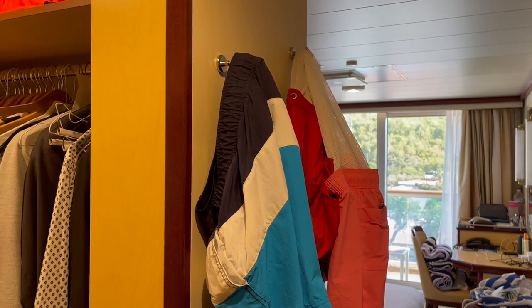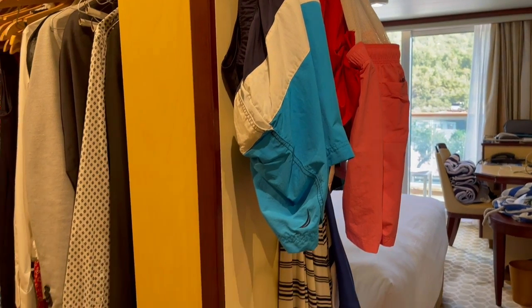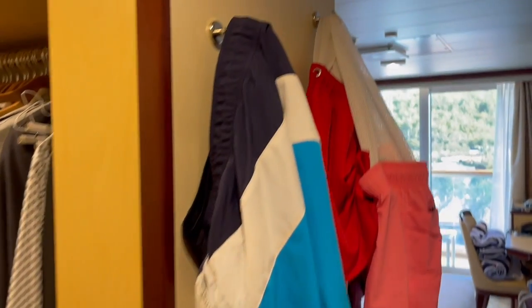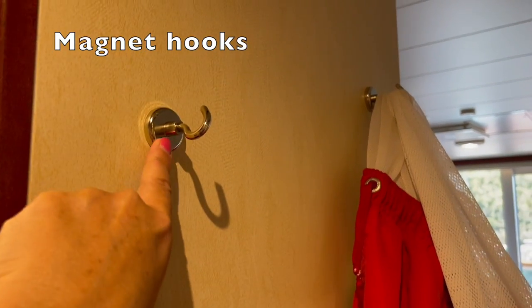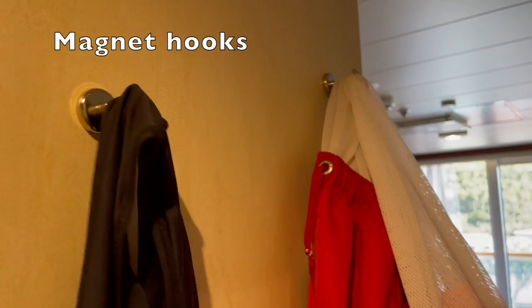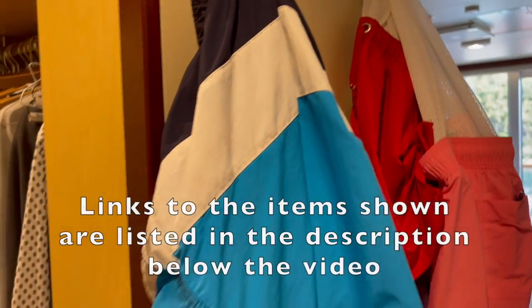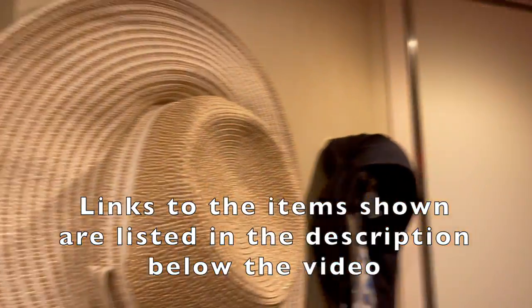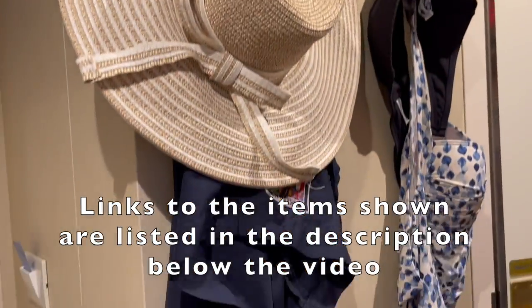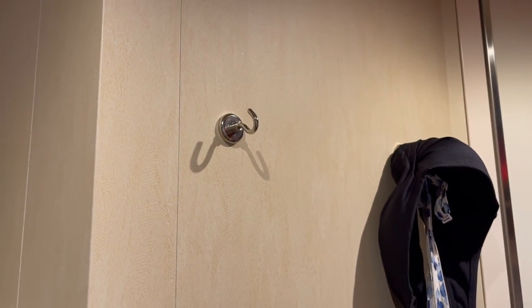We're on day five of our cruise, so you can tell our cabin is very lived in. What I really wanted to show you is that we are using magnets that we brought from home. We use these magnets to keep different things — our bathing suits, bags, house coats, sun hats, all sorts of things. We keep them in this space, and these magnets are just super handy.